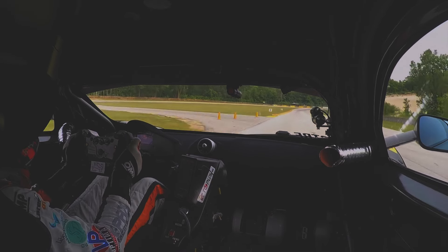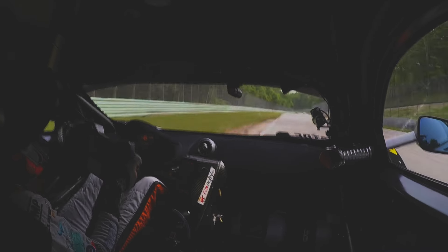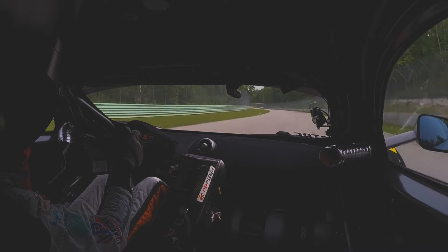Now the kink, one of the most exciting corners in the world. You go 5th gear, just a little back off throttle in the middle of the corner, but that's a really fast corner.